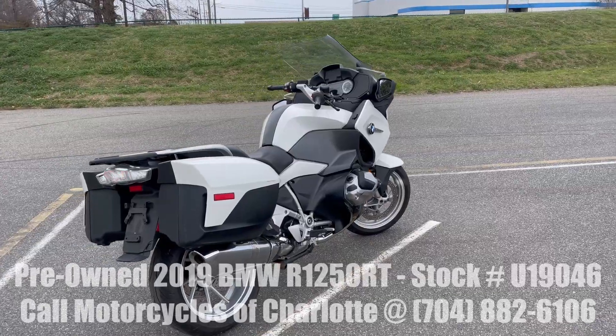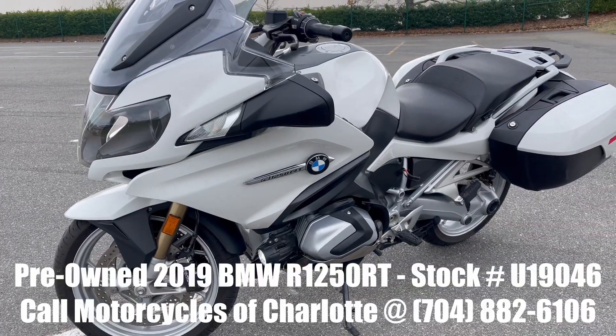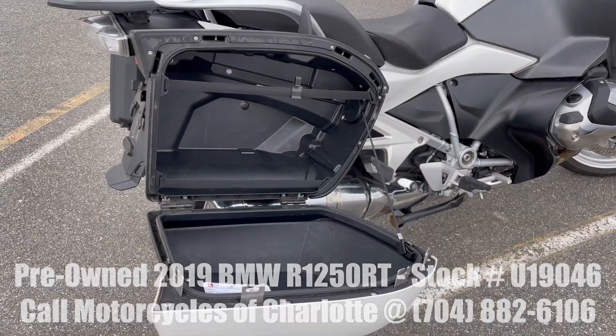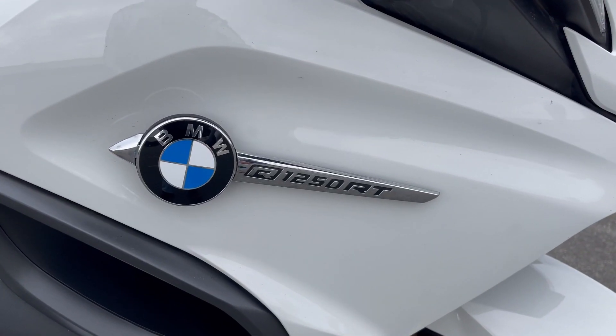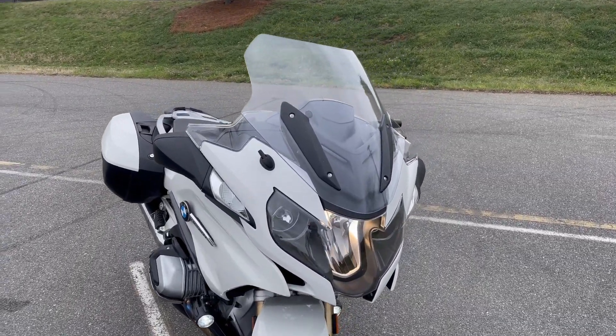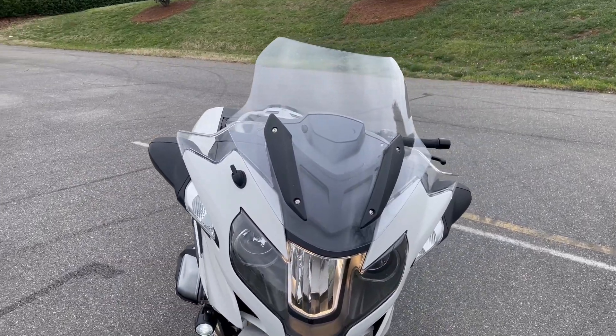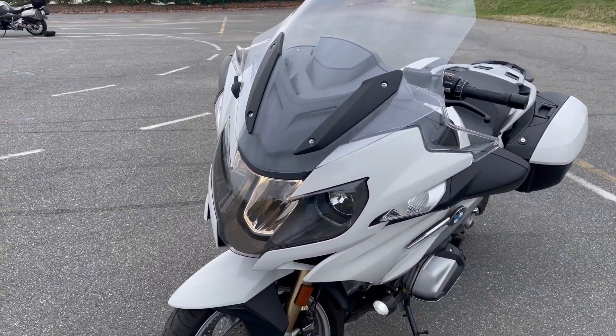Is your garage ready for a pre-owned 2019 BMW R1250RT, which just happens to be located towards the top of the touring food chain? Please note this motorcycle does have some minor scratches on both sides. The bike comes straight from the factory standard with an electric-powered windscreen and dual headlamps.